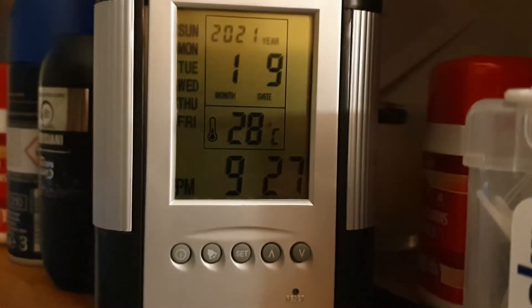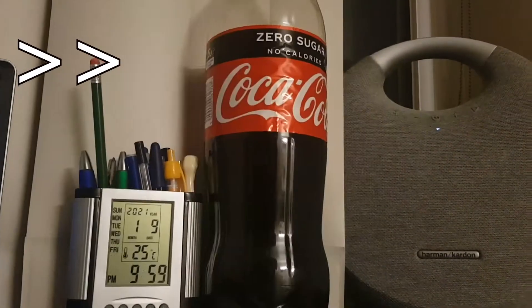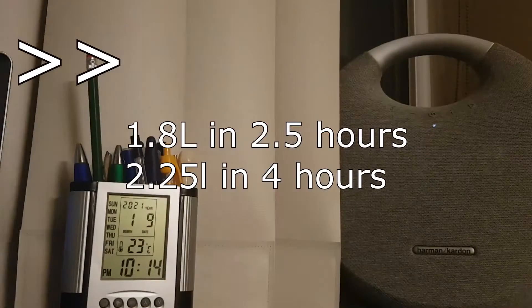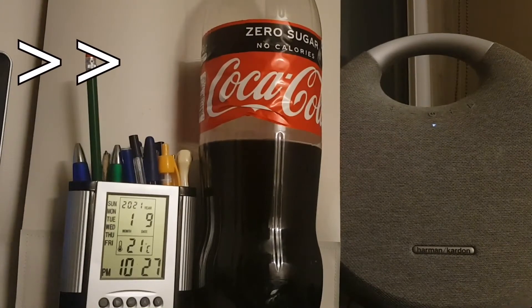I'm starting to drink two liters of Coca-Cola. Now on accelerated video, fast-forwarded, I'll show you how long it takes to drink it all. I drink the whole thing in about two or three hours.